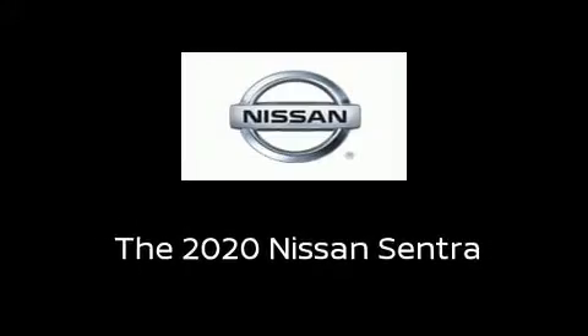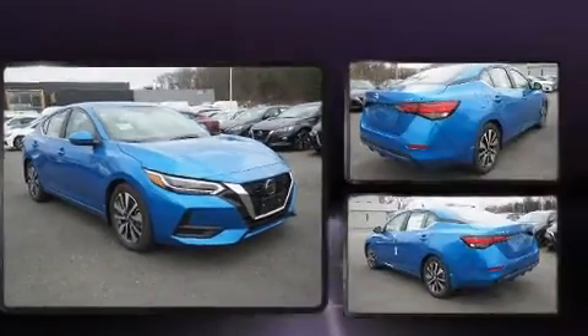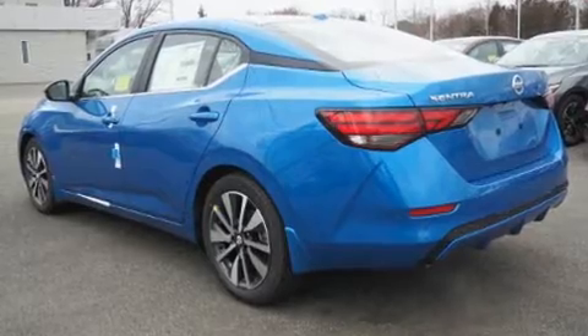Outstanding design defines the 2020 Nissan Sentra. This four-door, five-passenger sedan offers the latest in technological innovation and style. It features an automatic transmission, front-wheel drive, and a two-liter four-cylinder engine.